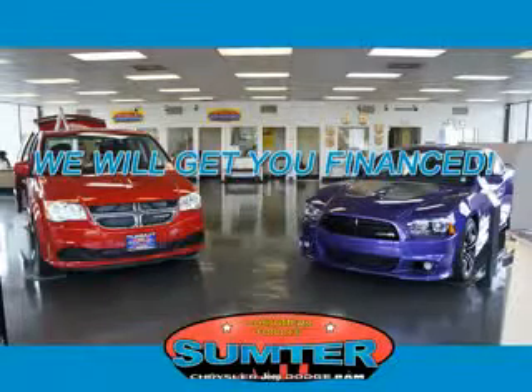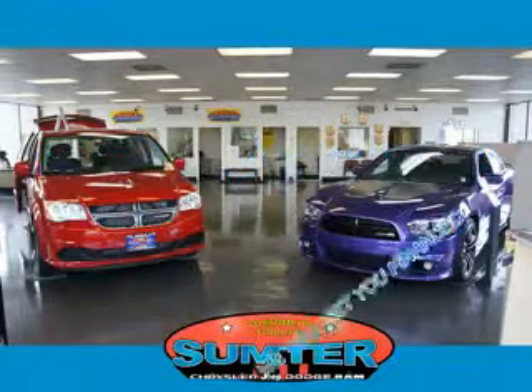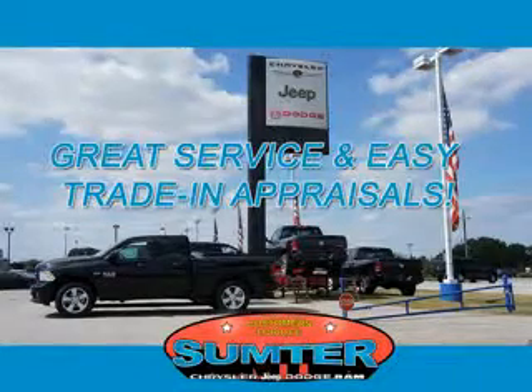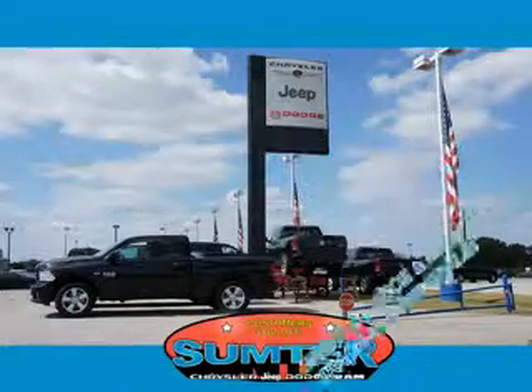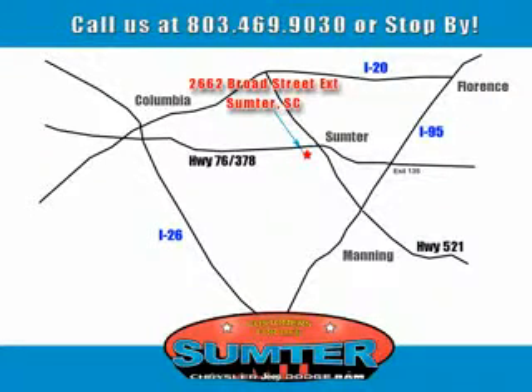trade-in quotes, or to schedule a red carpet test drive. Our dealership is easy to find off Broad Street in Sumter, and our professional sales staff can help you get in a great car for less than you think. Let us do the work for you. Just give us a call at 803-469-9030.